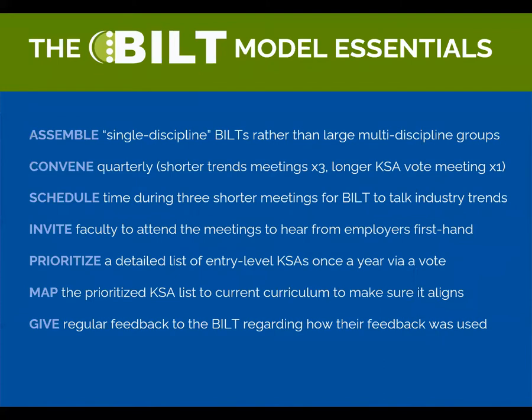There are seven essentials to the BILT model. Here's a quick rundown: assemble a single-discipline BILT rather than asking everyone to be an expert on everything; convene the BILT quarterly for regular frequent engagement; schedule time during those meetings for what we call a trend talk; invite faculty to attend so they can hear from the BILT firsthand; prioritize once a year a detailed list of necessary entry-level job skills; map that BILT job skills list back to curriculum to make sure it aligns; and finally, give regular feedback to the BILT so they understand how their feedback is being used.